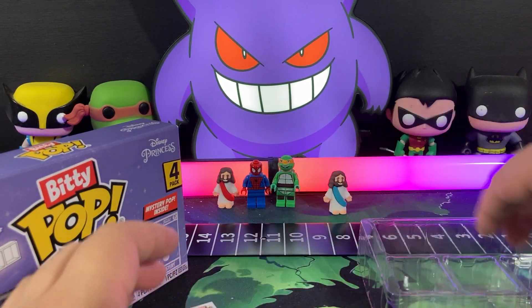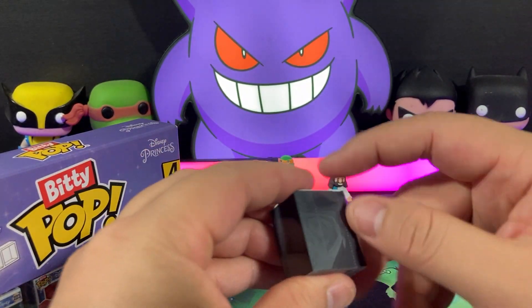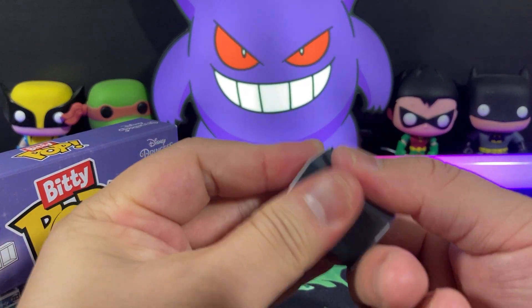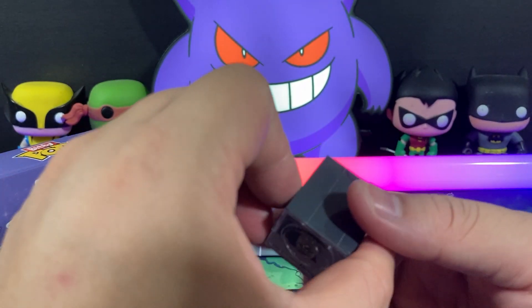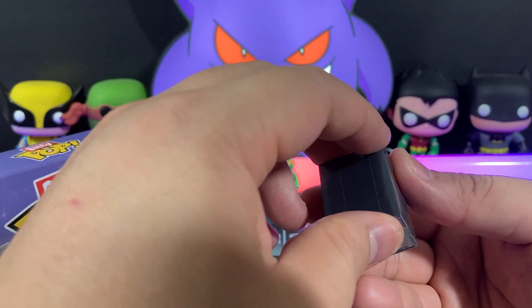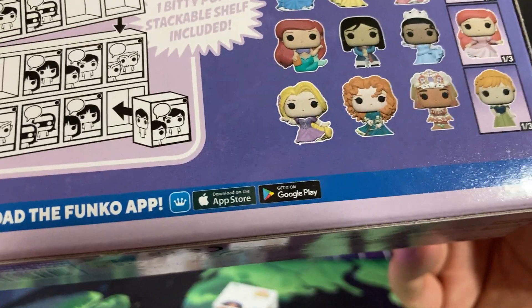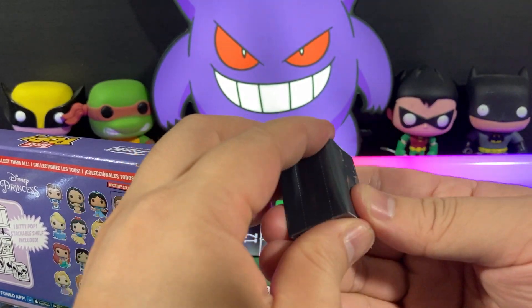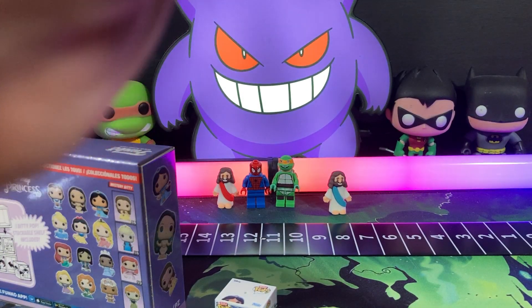And then we have one last mystery that you guys are all waiting for. Who do we have? Sometimes you can tell from the top of the box. I have the hardest time ripping this off. I saw — I think it's Anna? I saw some red hair. I think it's either Anna or Ariel. Technical difficulties, folks.